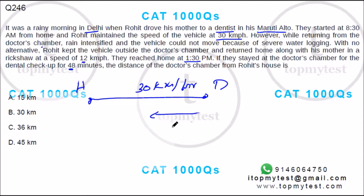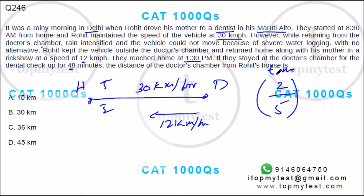The total time taken for all this is from 8:30 to 1:30 — that's 5 hours, so 300 minutes. Out of the 300 minutes, 40 minutes are spent at the doctor's chamber. So 252 minutes is what it has taken for the round trip.